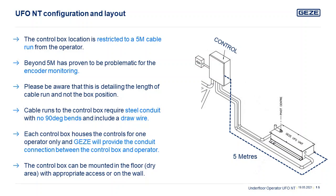There are several options for the control box location. It may be mounted in the dry area of the floor together with an access panel, wall mounting, or ceiling void appropriate for site conditions — not forgetting ease of access for servicing.